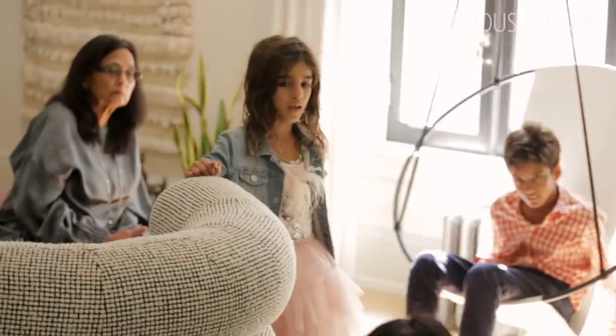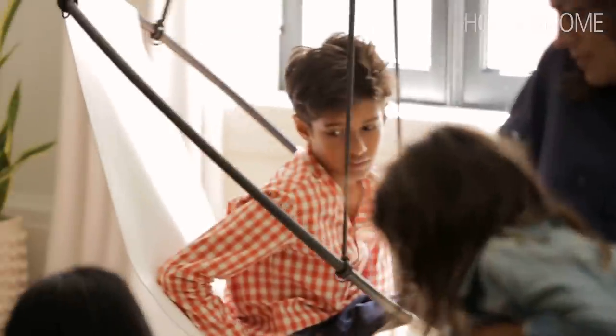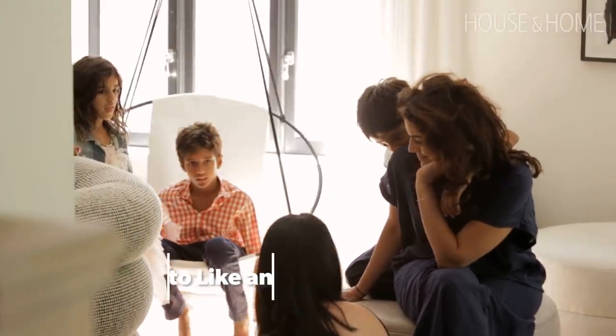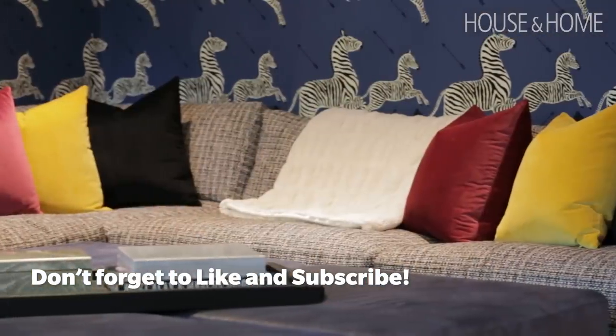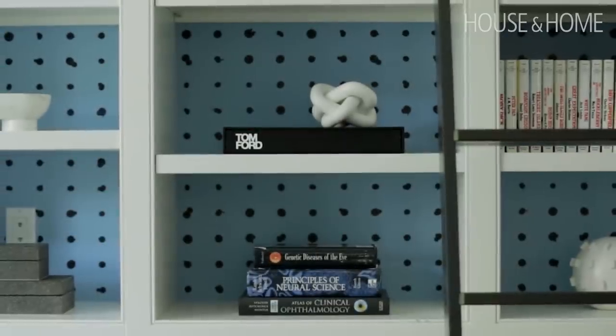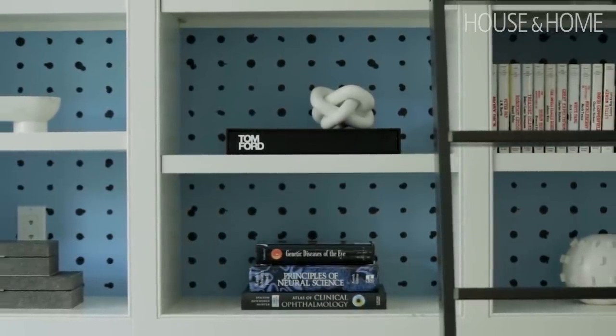Radha and Rajiv came to me to design their house. They have four children and Radha's mom also lives here — they're all under one roof together. Radha wanted a lot of color: a marriage of sophistication with a very bold color palette and a ton of pattern, but done in a way that felt thoughtful and not like a jumble of stuff, so we really had to play with a lot to achieve that.